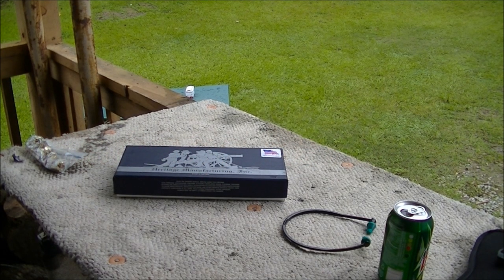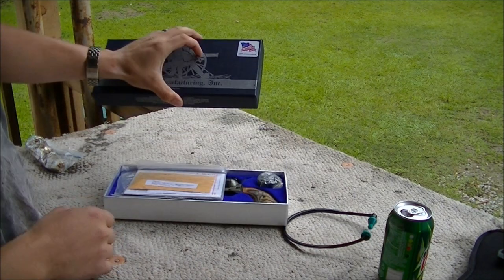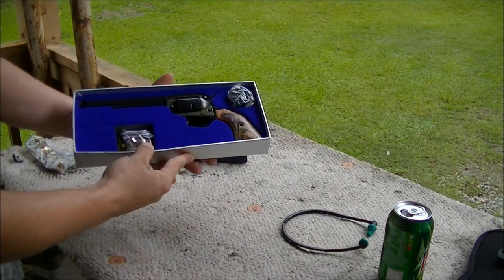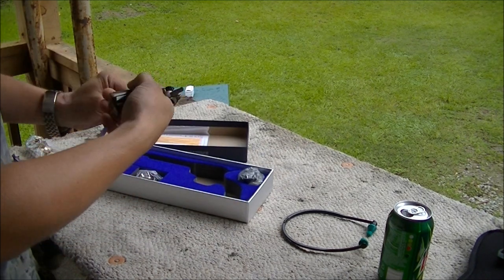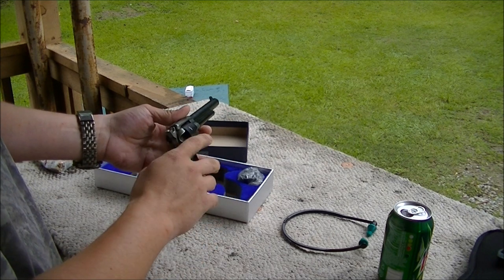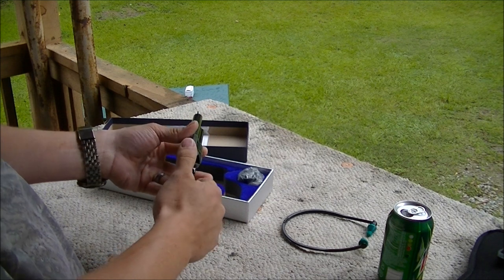Today we're going to look at a little pistol of mine that I absolutely love — it's the Heritage Manufacturing Incorporated .22 or .22 Magnum. It comes with an extra cylinder and is modeled after the old Colt single-action revolvers. It has a loading gate here; the cylinder does not flop out like most of the newer pistols do.